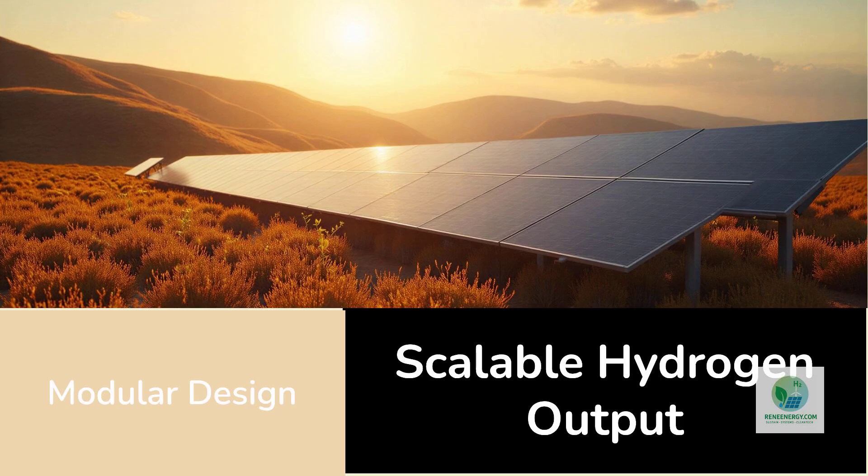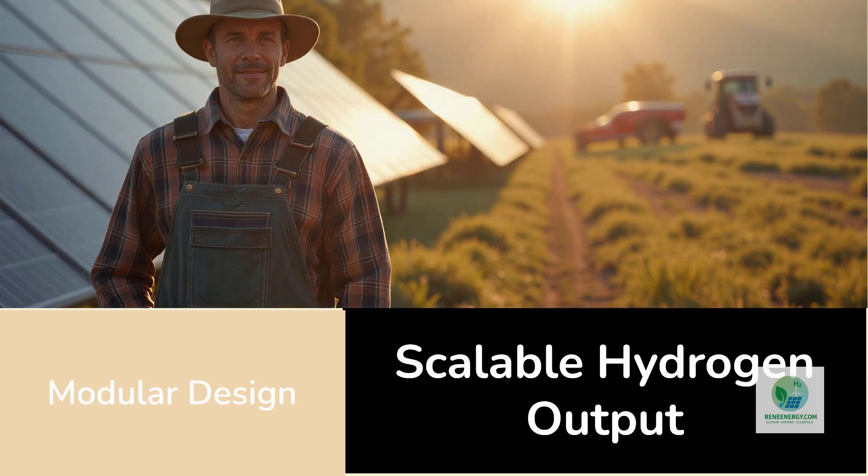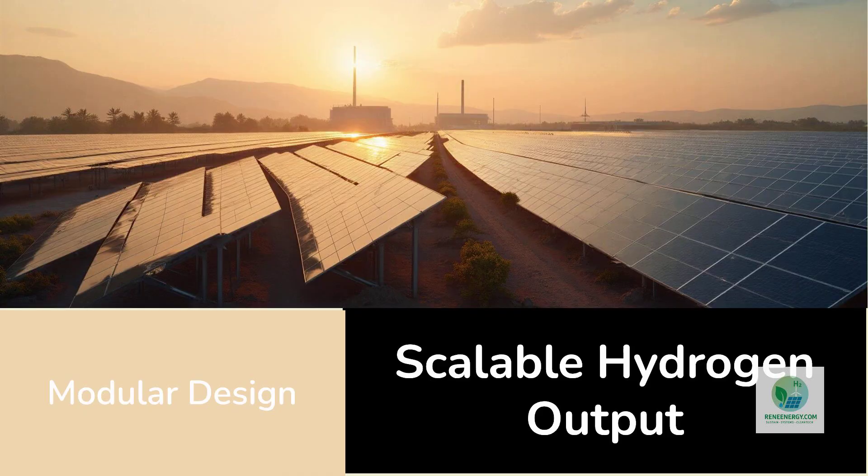It's similar to how solar farms scale. A project developer chooses how many kilowatts or megawatts of hydrogen production they want and installs the corresponding number of panels. This scaling flexibility allows small-scale distributed systems for farms, industrial sites, or mobility hubs.